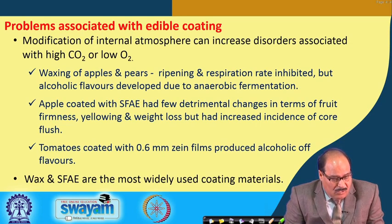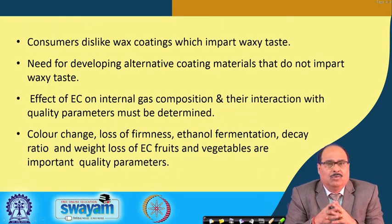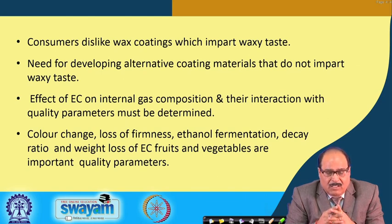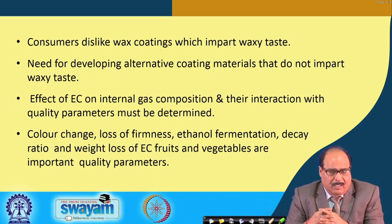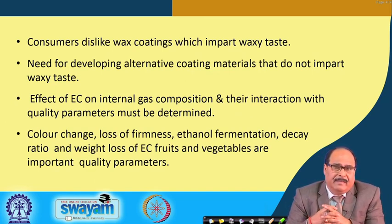Wax and sucrose fatty acid esters, although most widely used coating materials, are disliked by consumers because wax coatings impart a waxy taste. This has led to the development of new and alternative coating materials that are fully edible, do not impart any undesirable taint, taste, or odors, are easy to apply, and where it is easy to maintain the characteristics of the coating so that the desired gas concentrations and other effects can be achieved.